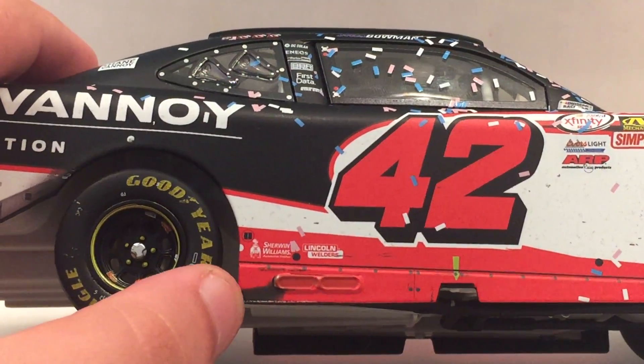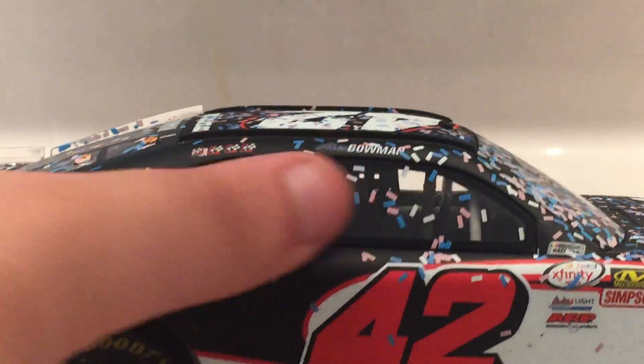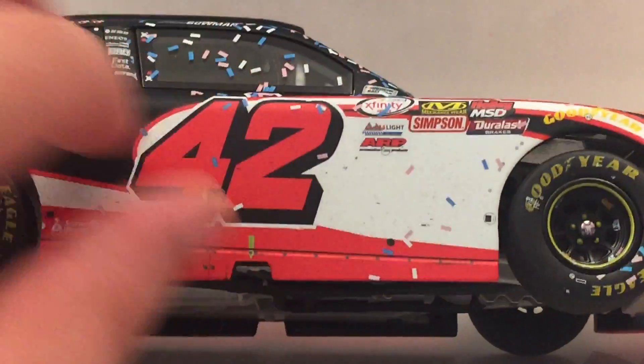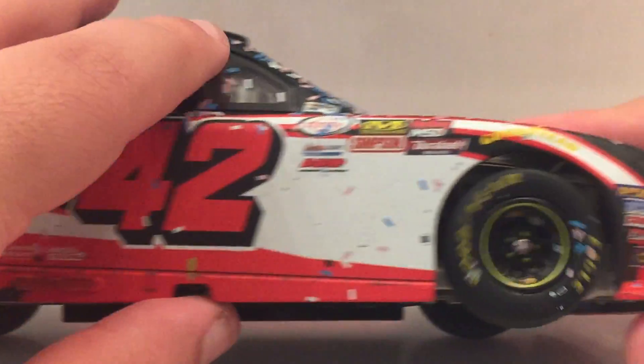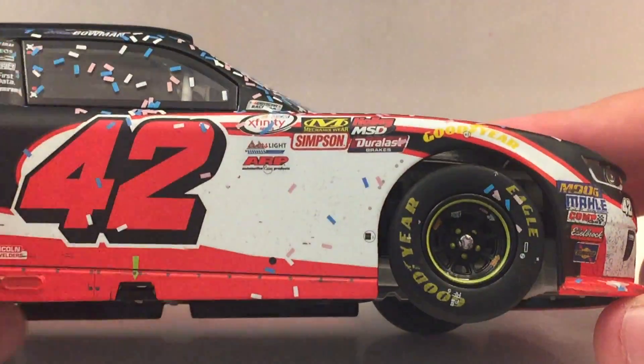Got some burn marks by the exhaust. Some more confetti all along the side of the car and right here along the window. Some rubber and stuff all along here. No confetti on this tire either, but a decent amount of confetti on this tire over here.